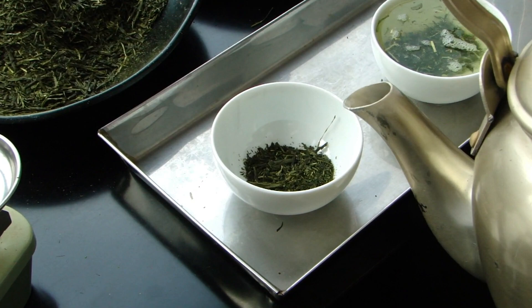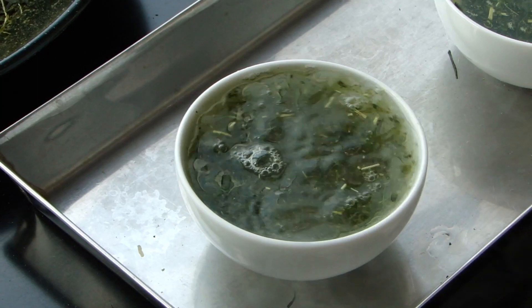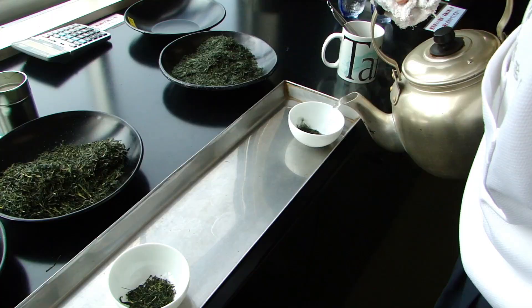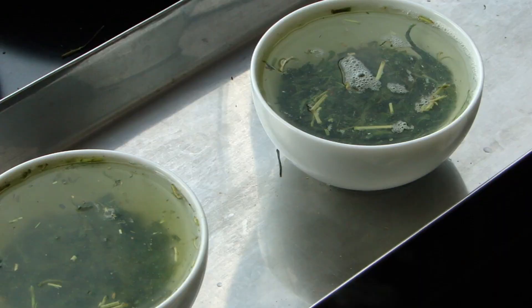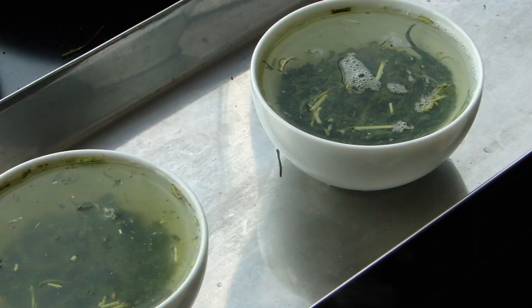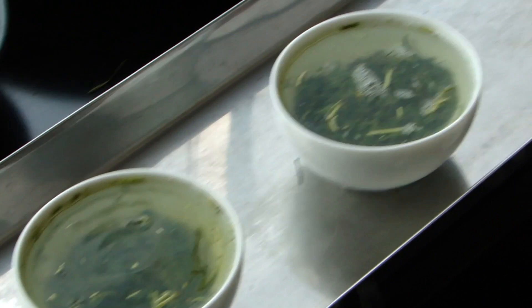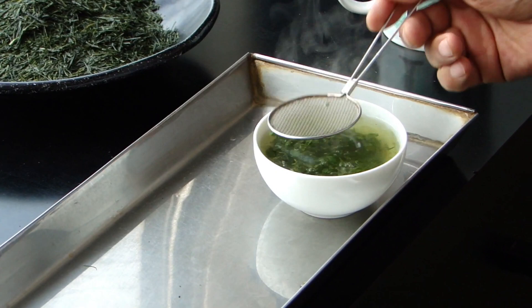Japanese tea is not good if served with the hottest water — boiled water. It has got to stress the tea, to really stress the tea, to bring out a little bit of the negative side so that you see the whole spectrum of the tea.